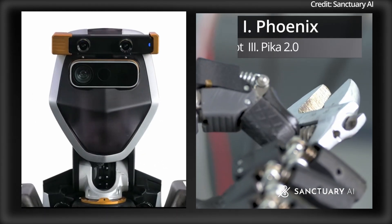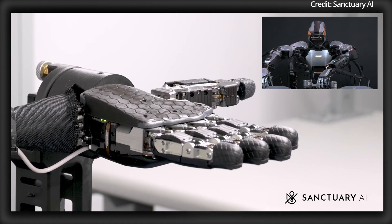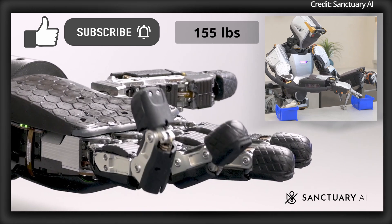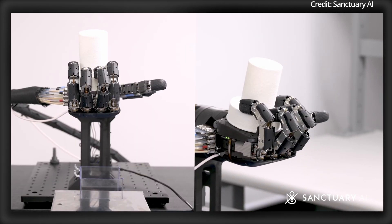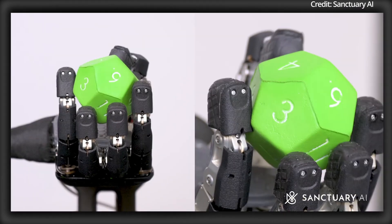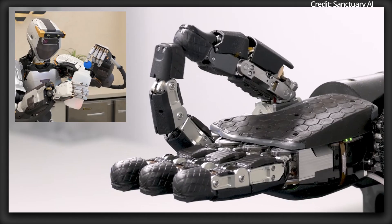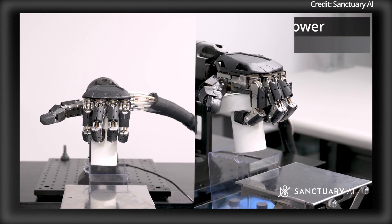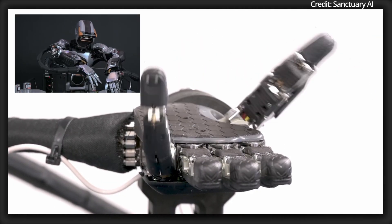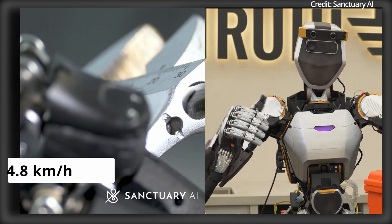Sanctuary AI just previewed its $65,000 humanoid robot doing several new dexterous tasks. Standing at 170 centimeters and weighing 70 kilograms, Phoenix is built to human proportions, enabling it to operate seamlessly in environments designed for people. Phoenix now tackles several new tasks with a shocking level of dexterity, and is capable of lifting payloads of up to 25 kilograms while walking at a brisk speed of 3 miles per hour.